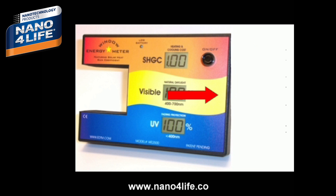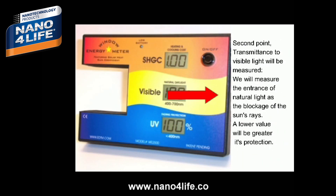Second point: transmittance to visible light will be measured. We will measure the entrance of natural light and the blockage of the sun's rays. A lower percentage means greater protection.